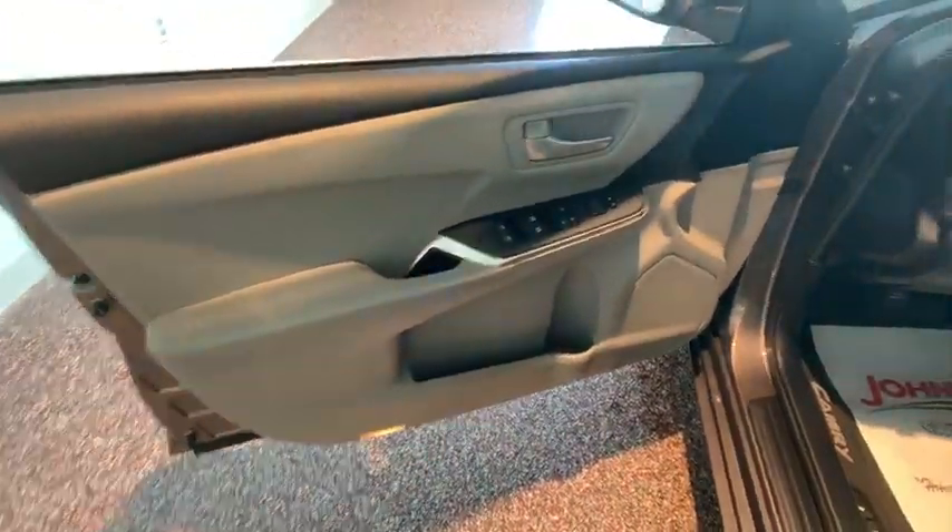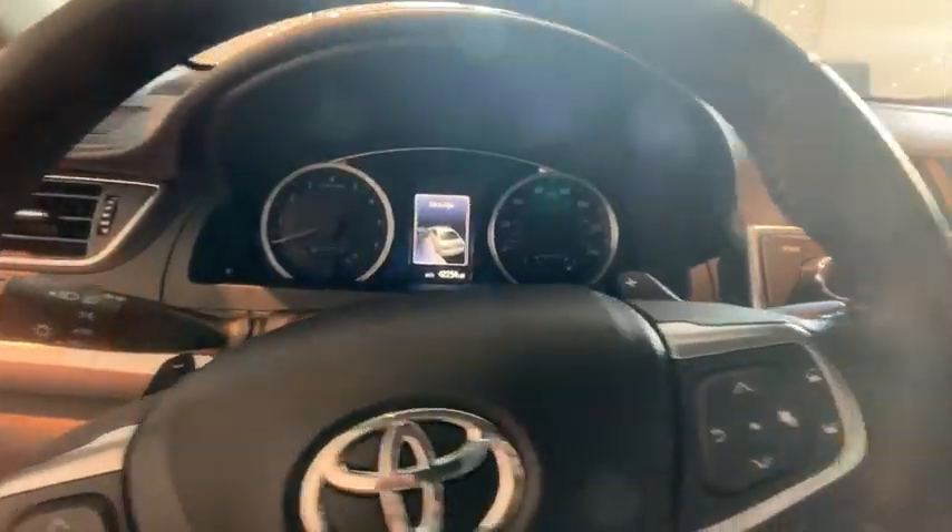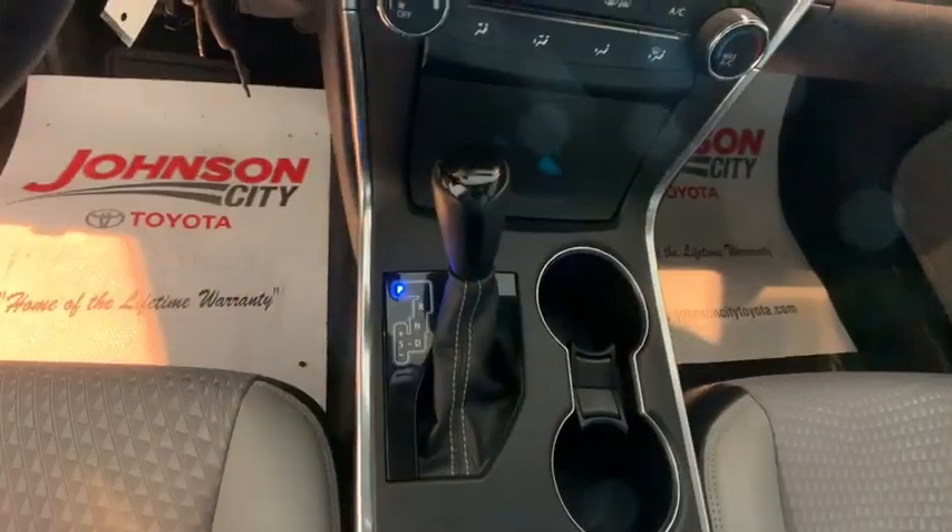Hands-free communication, power locks, trip computer, electronic stability control, rear window defroster, power windows, CD player, remote keyless entry, brake assist, panic alarm.